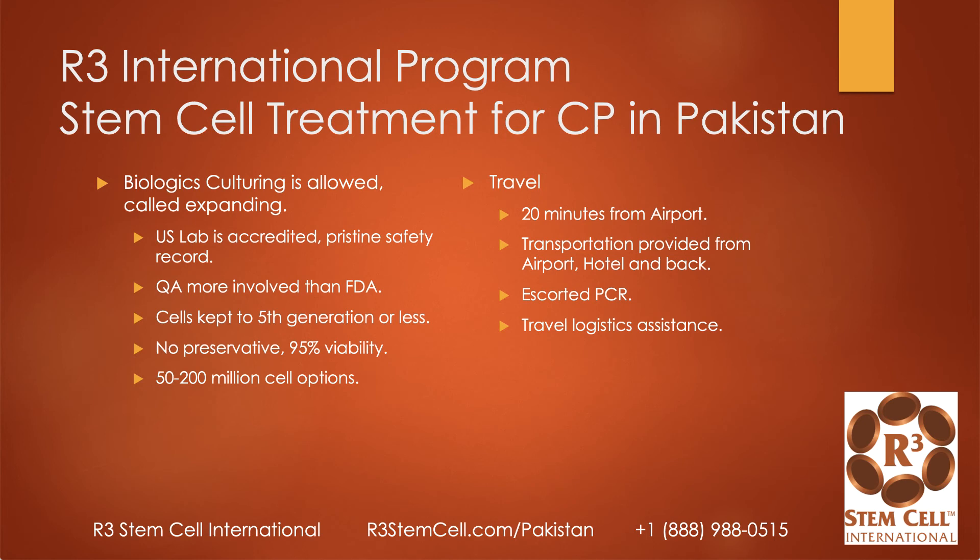Biologics culturing is allowed when using stem cells in countries like Pakistan. Our U.S. lab is accredited with a pristine safety record, CGMP compliant, and ISO-7 certified. We keep the cells to the fifth generation or less to ensure they're very pure and potent. We don't use preservatives, we have over 95% viability, and depending on the extent of CP involvement, we offer between 50 and 200 million cells for treatment.